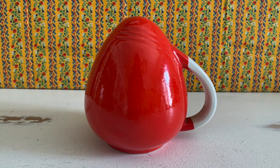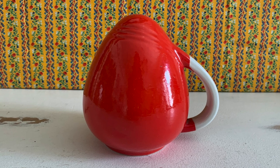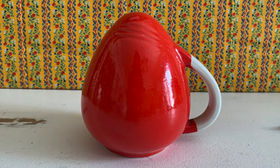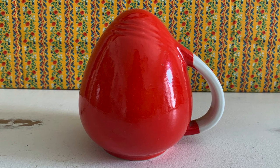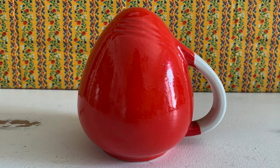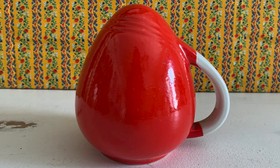And I found there also for a dollar this beautiful Hall 1940s red pepper shaker. It's a large one. I did not find the salt anywhere, but I love that radiation red, as you know.